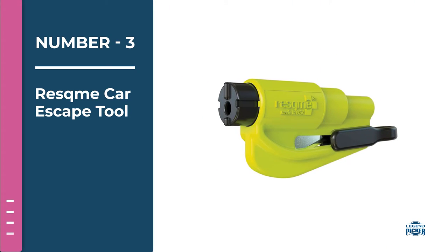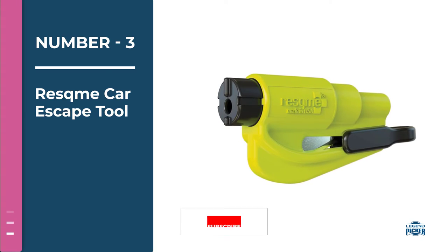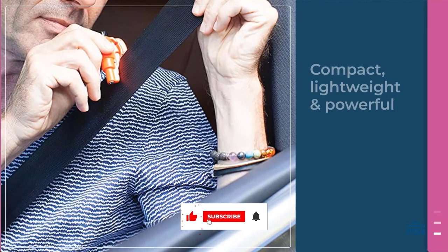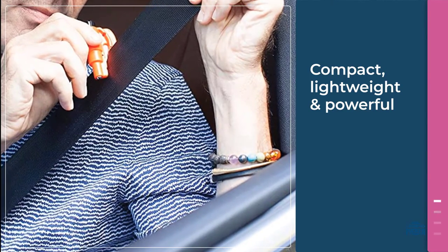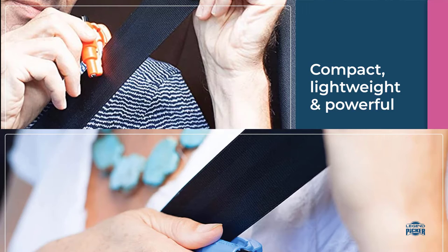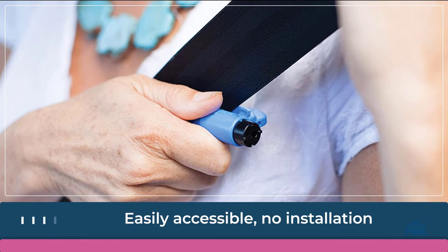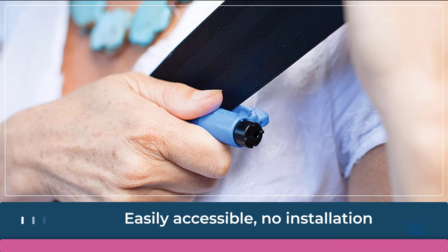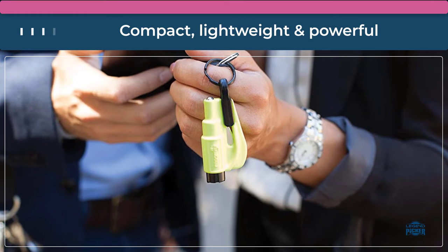Number three: Rescue Me car escape tool. This keychain-ready escape tool from Rescue Me comes with a seat belt cutter and a window hammer. While having an escape tool in your car is a good idea, having one affixed to your keys might be the better option, so you don't lose it in the abyss of a messy car's center console or glove box. It's also available in plenty of colors.